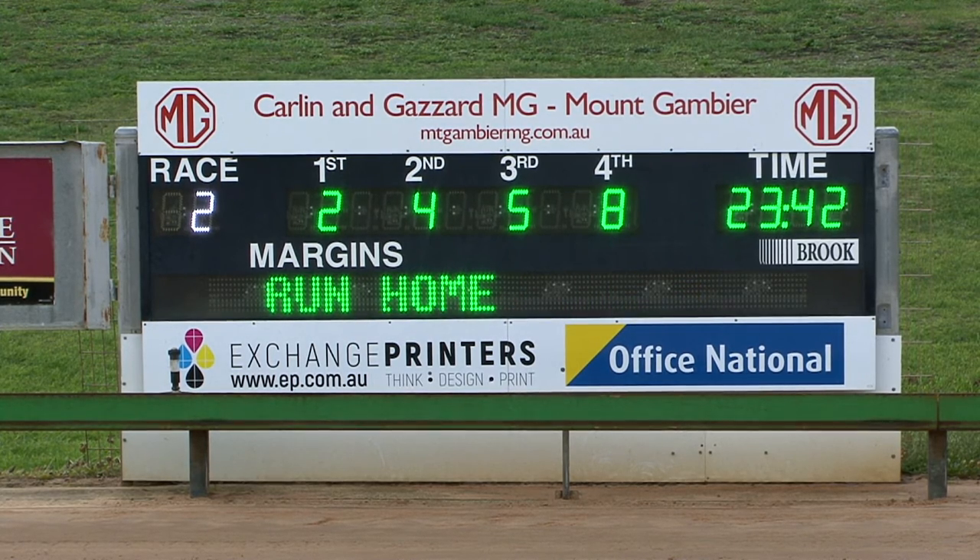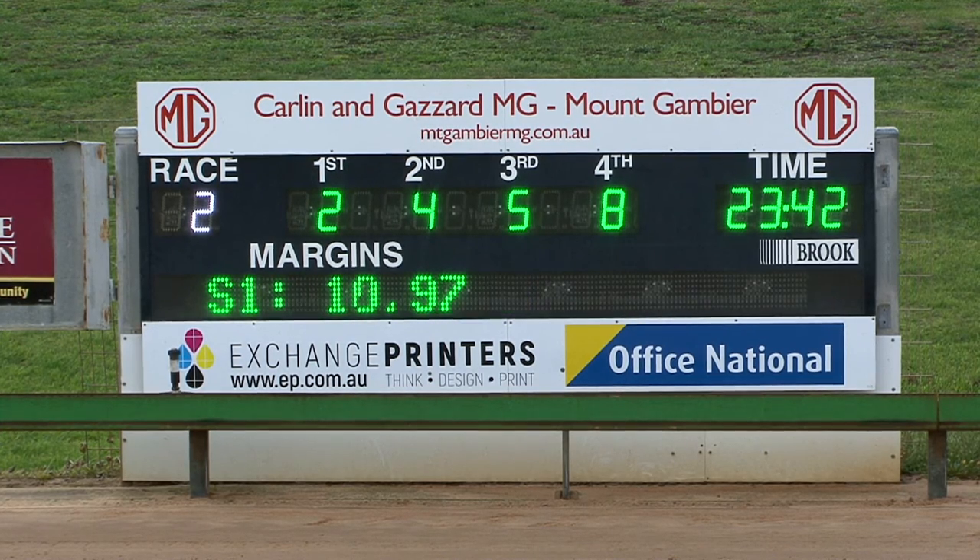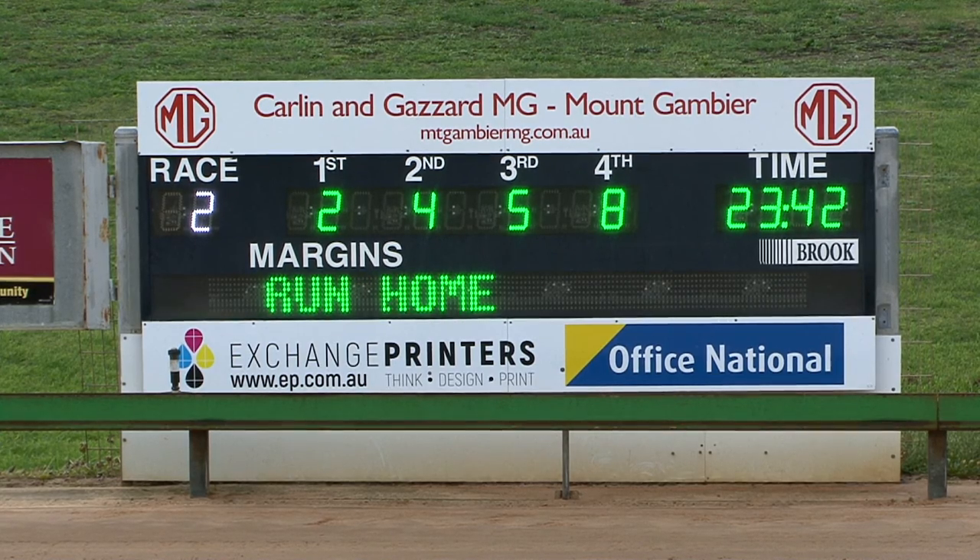That race time 23 and 42. 23 and 42, and number eight has got for Sinatra Bay. So the placings confirmed: two, four, five and eight. Starlight Tina one of the best to begin and was never headed from that point onwards. Five and a half lengths the winning margin, and that margin for second and third will be back up on the board in a moment.